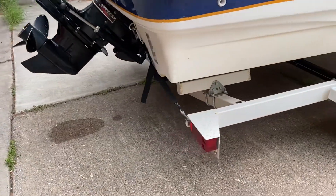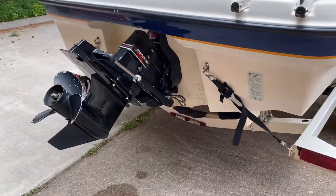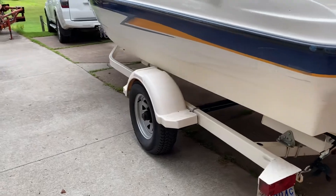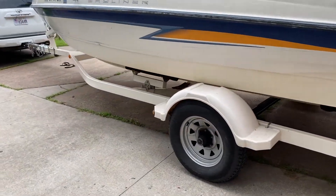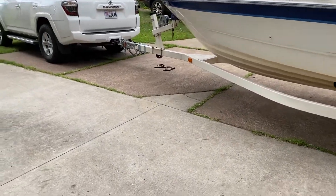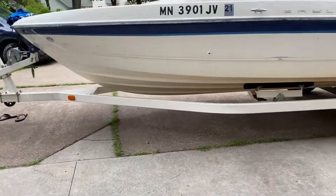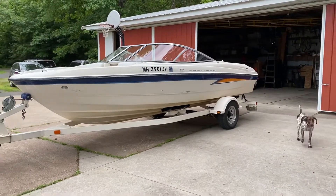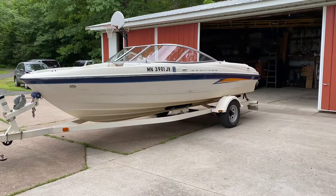I'll put more details in the ad, including hours on the engine, but it fires up just fine. That's the Bayliner 205 BR, 2004.